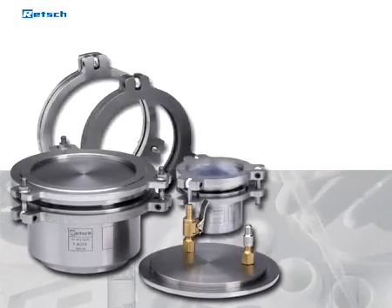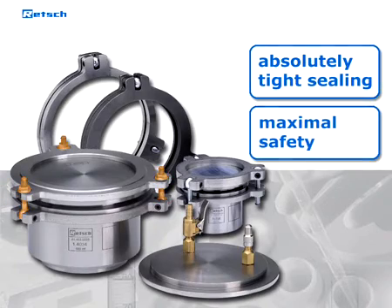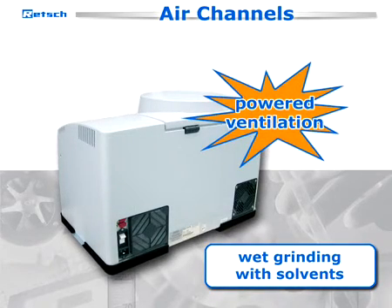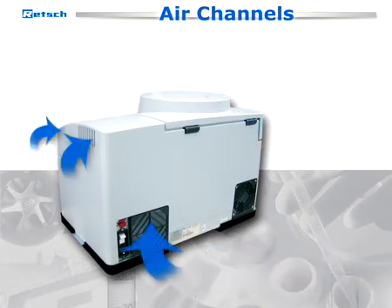Related accessories ensure absolutely tight sealing and maximal safety even under high pressure. In the case of wet grinding with solvents, the powered ventilation through separate air channels draws possibly escaping vapors off the grinding chamber.